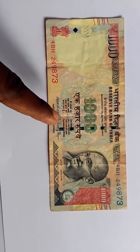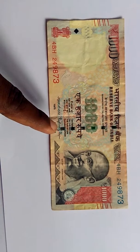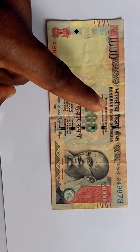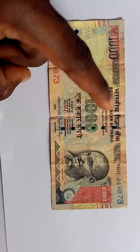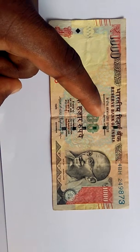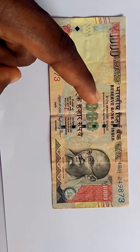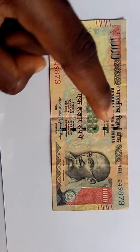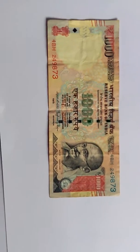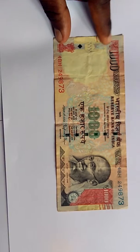Here is the signature of the governor in Hindi and in English. It says 'Reserve Bank of India,' and the same in Hindi: 'Bharatiya Reserve Bank.' Then 'Kendriya Sarkar Dwara Pratya Bhoot,' which means guaranteed by the central government. Hindi is a largely spoken language in India.